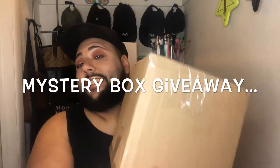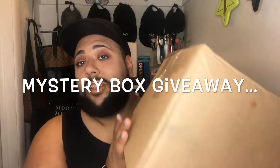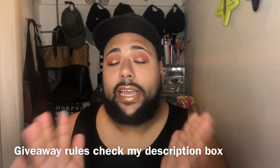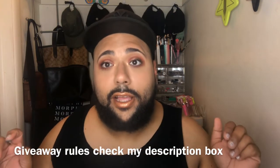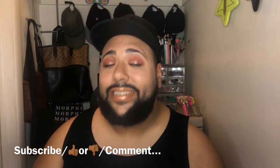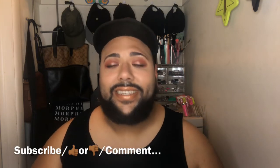Before I go, there's a little announcement — it's a mystery box I made with a little bit over $300 worth of makeup. Yes, it's giveaway time, baby! To enter, check the description box for all the rules. Subscribe to my channel if you haven't, give this video a thumbs up or thumbs down depending on how you feel, and comment down below saying 'Hey, what's good!' Until next time, it's your boy on next signing out.